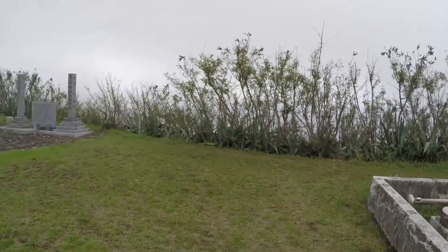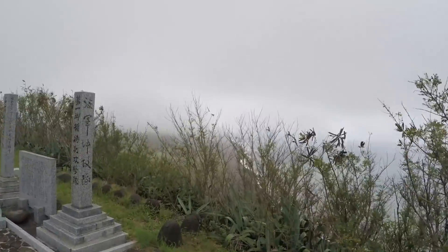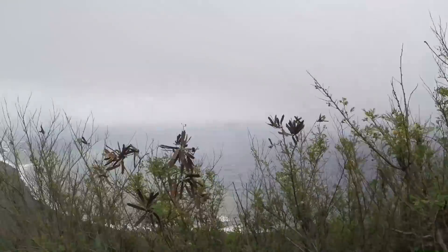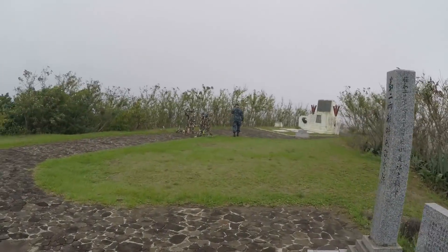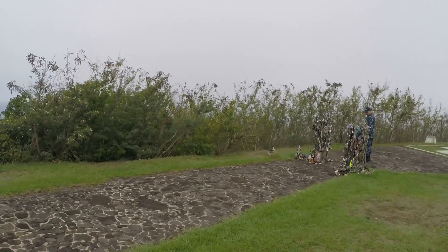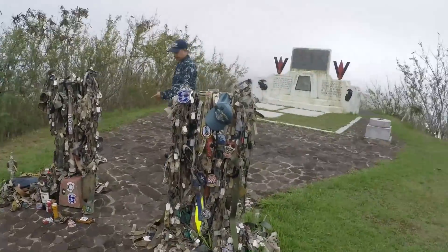Walking over to the edge of this 500-foot mountain, you can see the ocean right there — that's Green Beach, the initial landing point for the battle that morning. Walking over towards the actual site where the flag was raised, you can see a couple of little monuments. This is what military members will bring out, a personal item to show their respects for their fallen comrades.